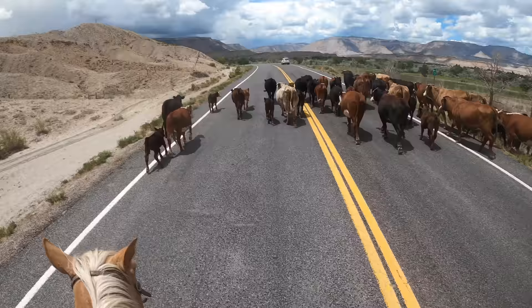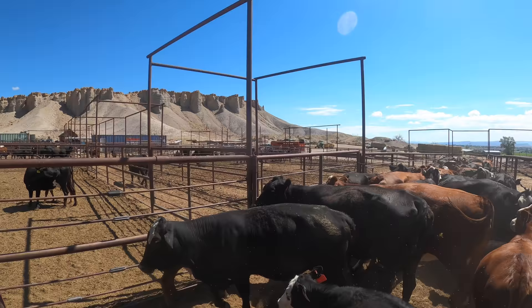After meeting at the corral, it was time to get the cattle ready to go. Some of our new cows needed tags, and several calves needed a brand.